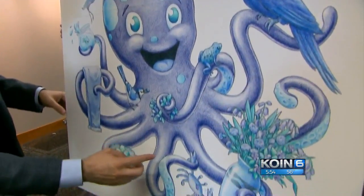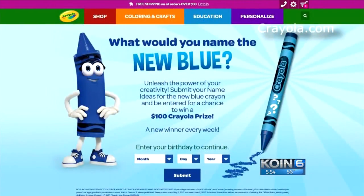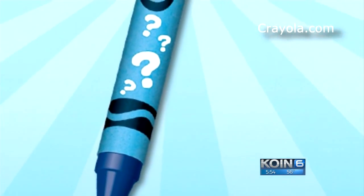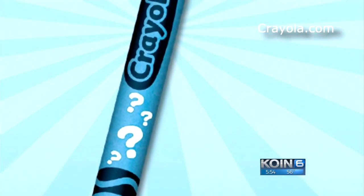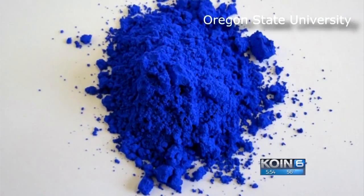You can actually see the new blue being used over here. As for the crayon, Crayola has just launched a contest to name it. They say they want a fun name — something like Macaroni or Tickle Me Pink. We asked the professor what name he'd like to see, and he said, 'I really like a name like Oregon Blue, because it was discovered in Oregon.'